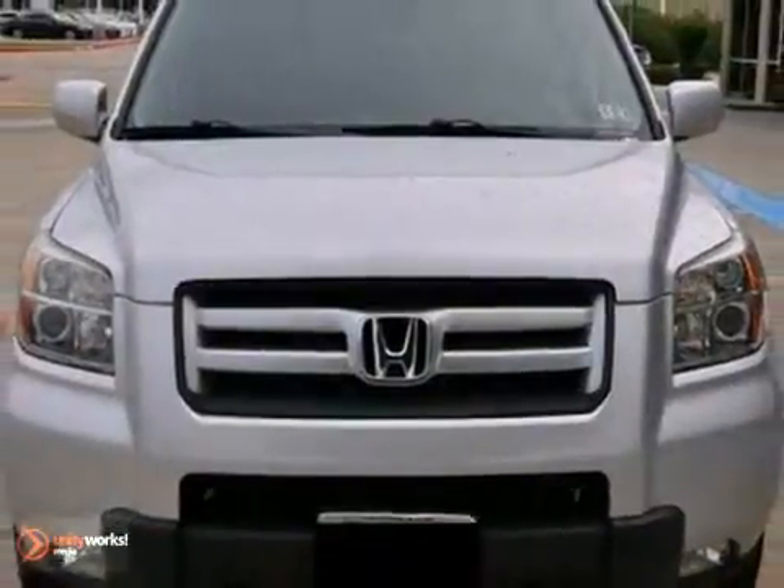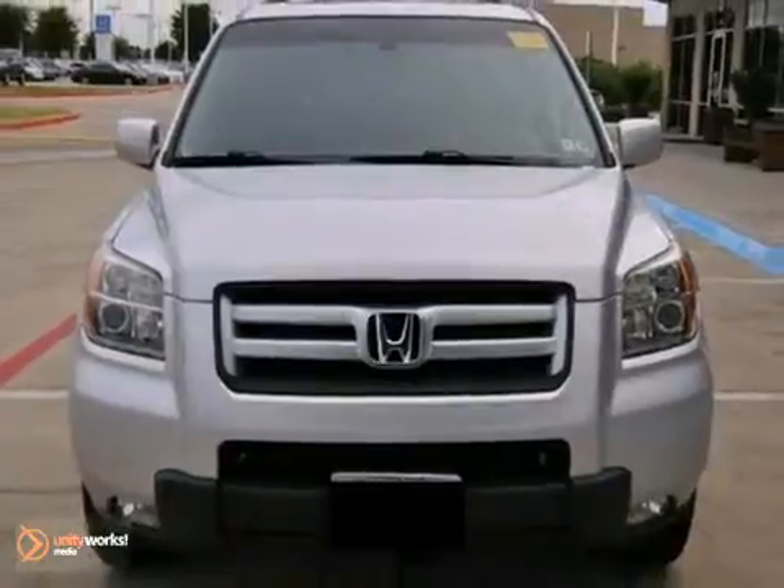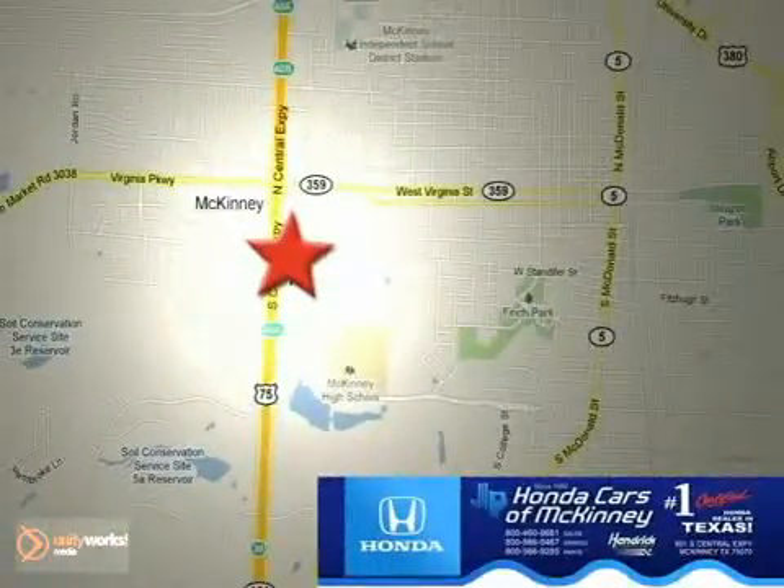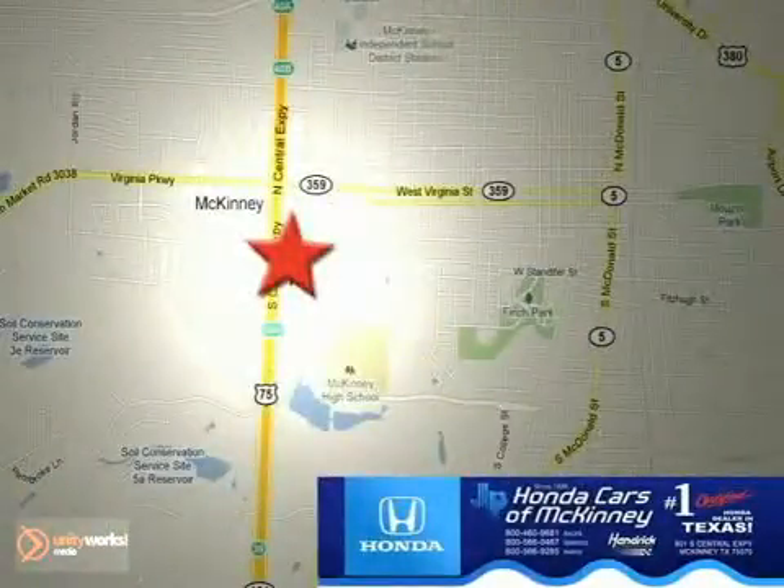Don't miss out. See this Honda for yourself today. Honda Cars of McKinney is the source for all your automotive needs. Stop in today. We're conveniently located on Highway 75 northbound at exit 40A in McKinney.